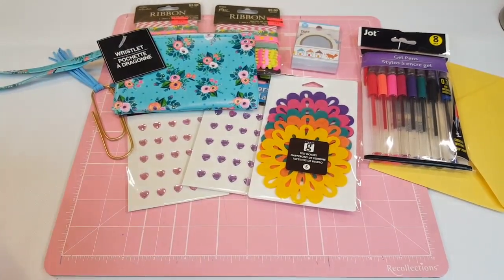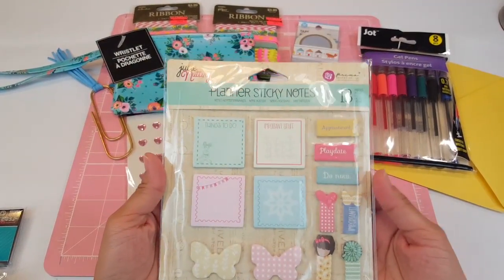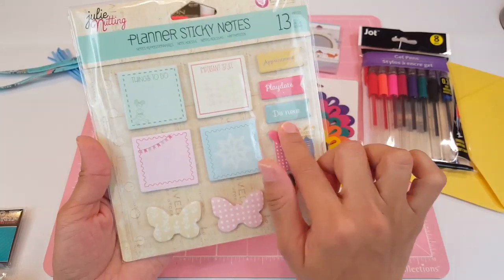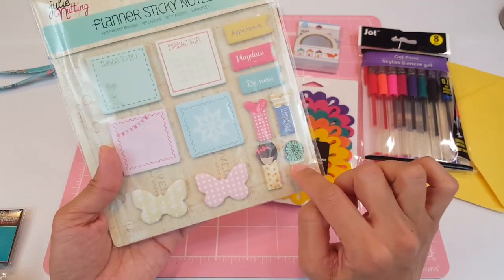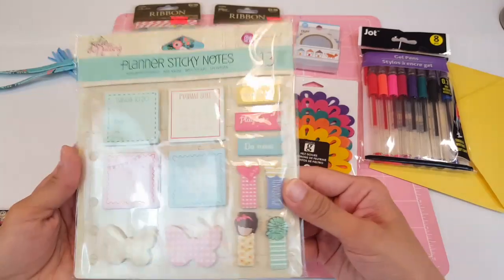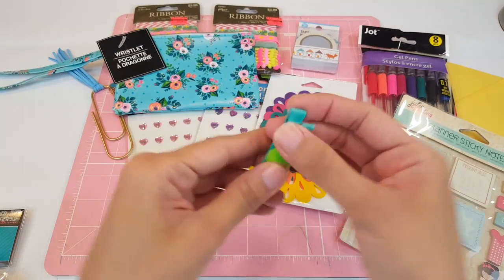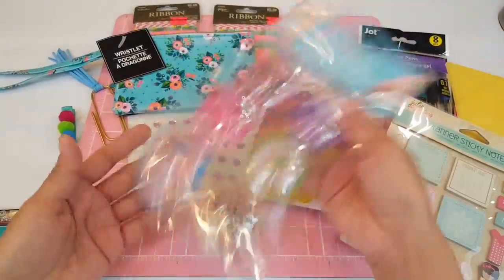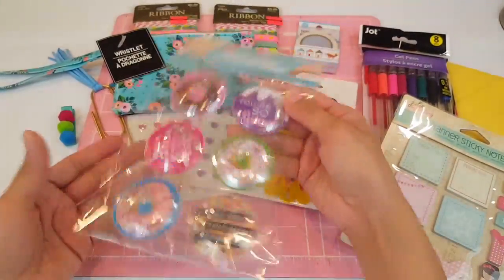Then she sent me some stickers. First, this cute little planner sticky note set — it has a hole so you can put it in a planner. You get four of these square ones: appointment, play day, do now, and then some that look like little paper clips and butterflies. Isn't that cute? She also sent me a cute little pom-pom paper clip. Then she sent me some donut stickers — when these came out at the Dollar Tree I didn't find them at mine, so I'm so grateful she sent them to me. They are little shakers.